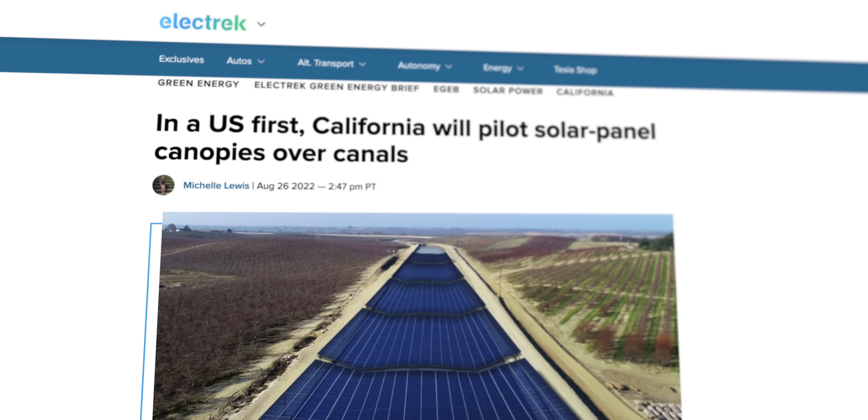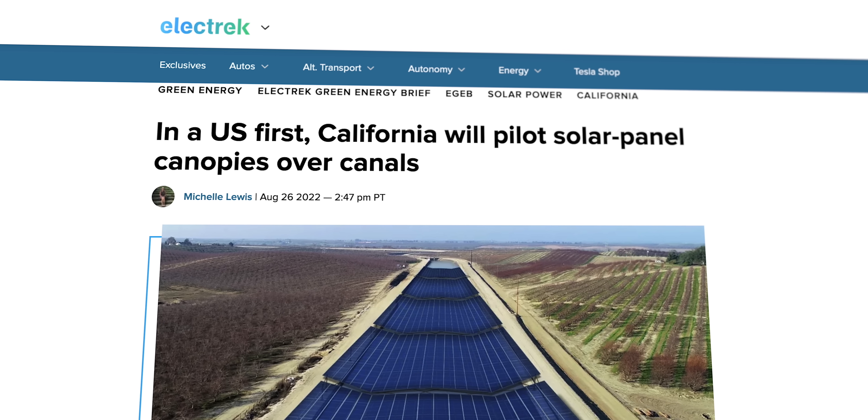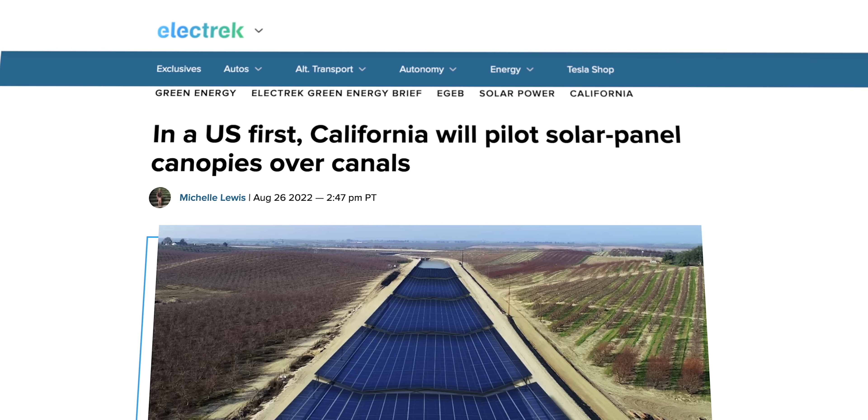However, researchers from the University of California have proposed a solution that could potentially address both the water and energy crisis at the same time: covering irrigation canals with solar panels. But is this just another renewable gimmick, or does it hold a little more water? Let's take a deeper dive to find out.